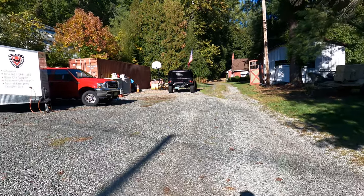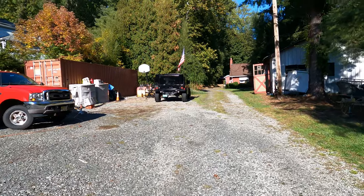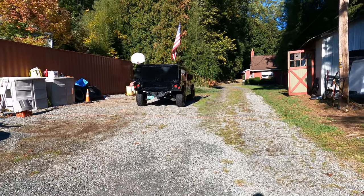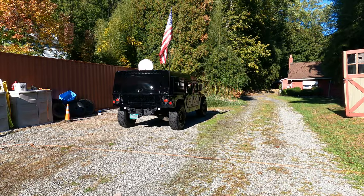Hey YouTube, welcome back to our channel. Just doing a quick walk around on our Humvee — it's a 1987 M998. Just got back from the body shop, did some nice paint work. Thank you, Peter Brain.